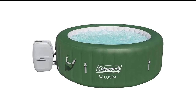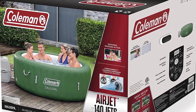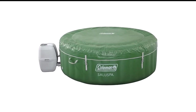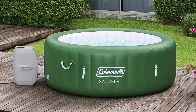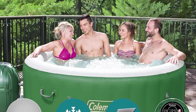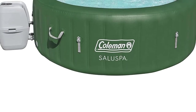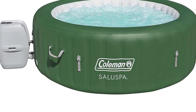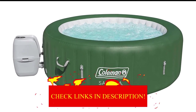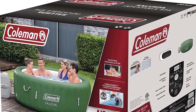Number 7 in my list is the Coleman Saluspa Inflatable Hot Tub, model 154131E. This unit has amazing bubble jets that help massage your body so you can relax in luxury after a long day at work. The outer walls are coated with fabric for durability, and the pool cover has an aluminum foil coating to keep the water extra warm. The tub heats up fairly quickly, and an integrated water filtration system keeps the water safe.